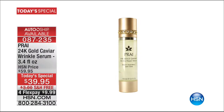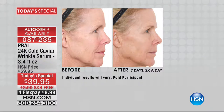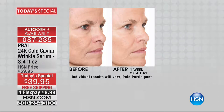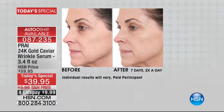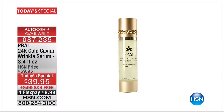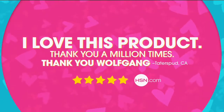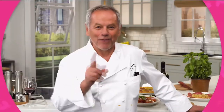Don't forget about our Best Buy of the Day from Pry — visibly reversing the signs of aging from fine lines and wrinkles in seven days. It's the 24-karat gold caviar wrinkle serum. Normally $44.95 for one ounce on HSN.com. Today you're getting 3.4 ounces in a limited edition jeweled bottle for only $39.95. Take the seven-day challenge — get it home for $9.95. More with Nikki Butler coming up.